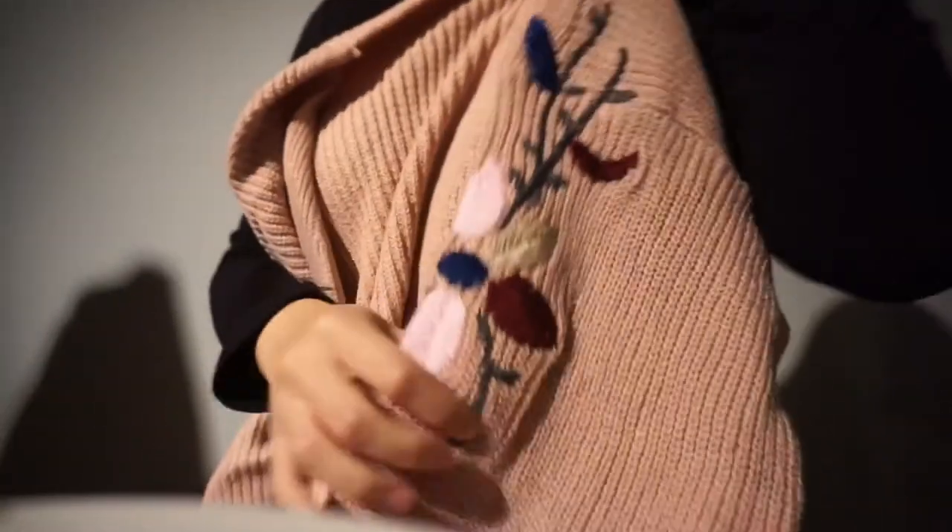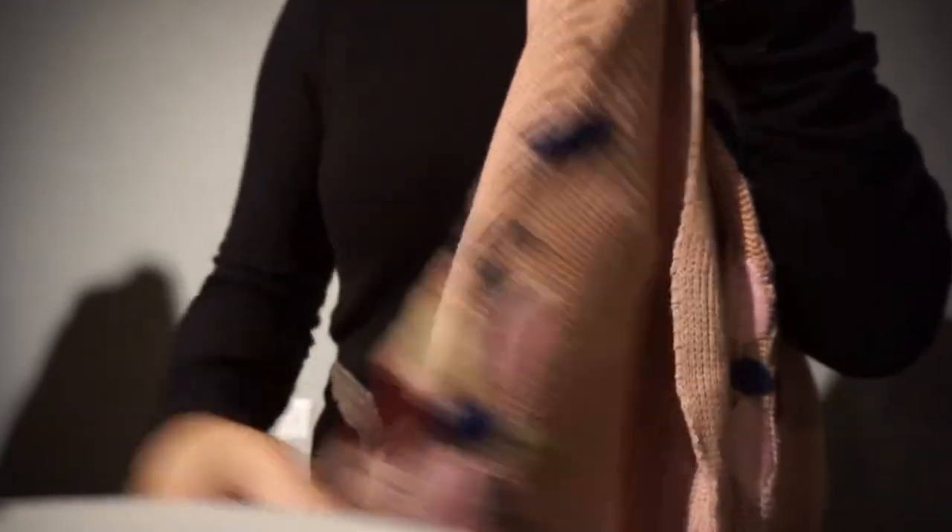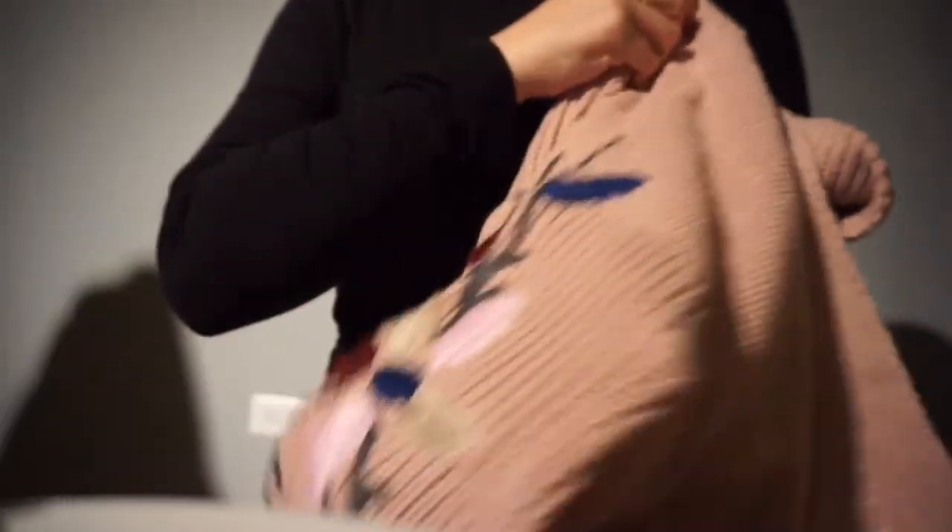Another item I got from Zaful — it's a sweater in pastel pink. Let's open this up. Oh, I kind of like this. This is actually a cardigan, and it's not a regular one because it has flower detailing on the sleeve, which is really pretty. It's an embroidery, and the color is actually quite nice.